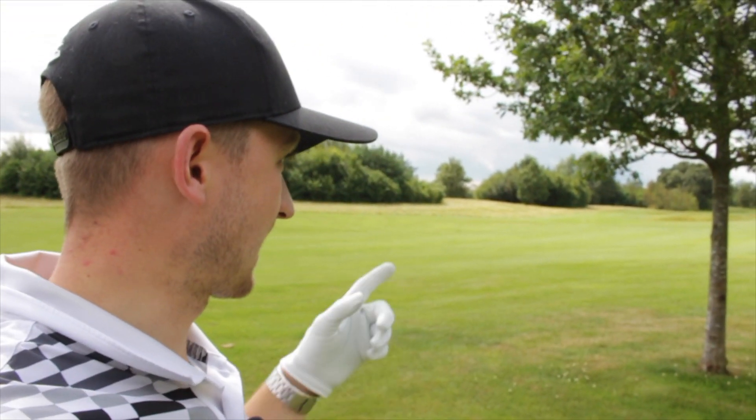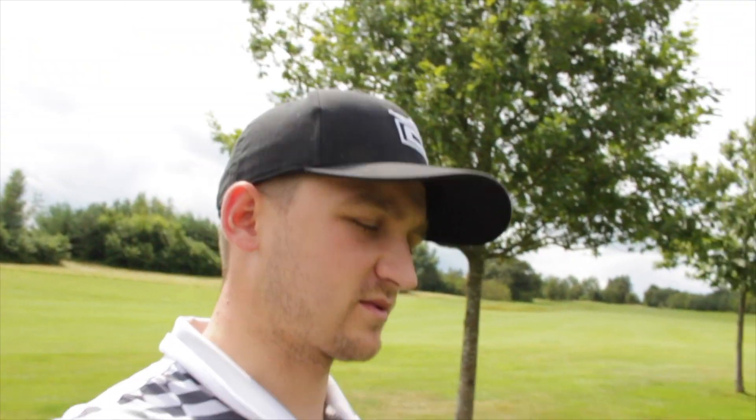The second shot we need — now this is something you might think we don't need when playing our best golf, but in reality we're going to have a situation on the golf course where we need to get ourselves out of trouble, no matter if we're playing our best or our worst golf. So the second shot that we need is the punch shot from out of the trees — that one that gets it nice and low and gets it running up towards the fairway to give us an opportunity to save par.